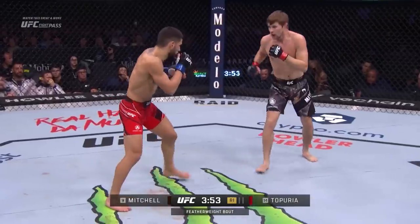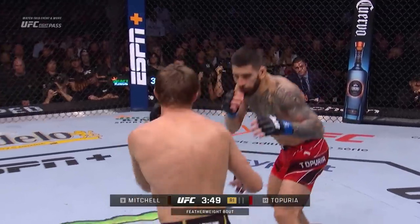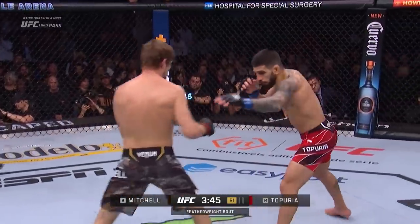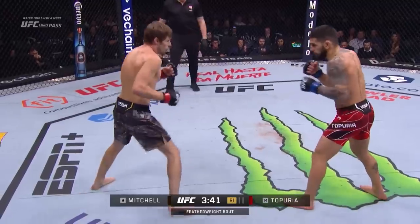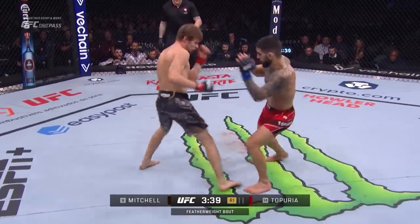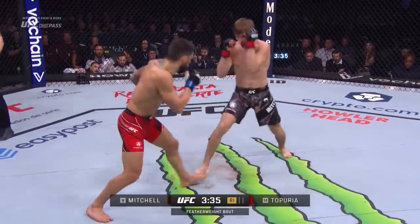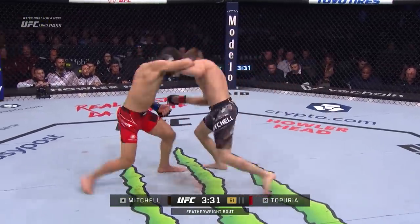Good counter moving back by Bryce Mitchell. Mitchell's gonna have to get Topuria to the side of the octagon to try to get to his legs. Trying to take him down in the open is gonna be very difficult. Nice, clean right hand. Pretty good left by Mitchell a moment ago.